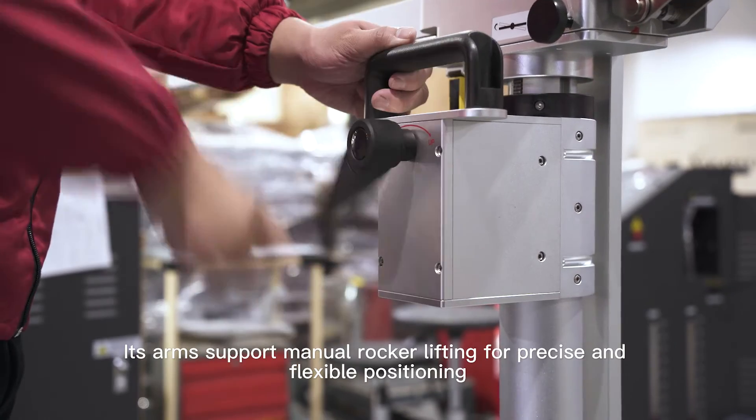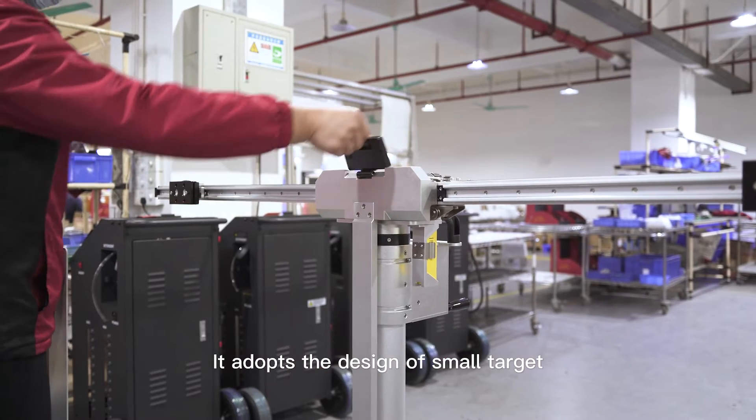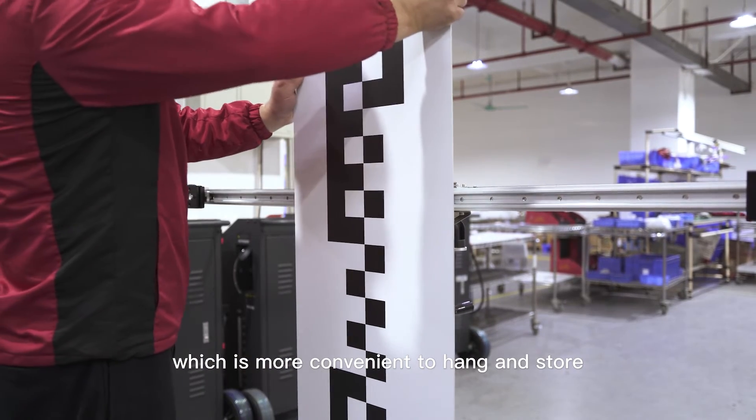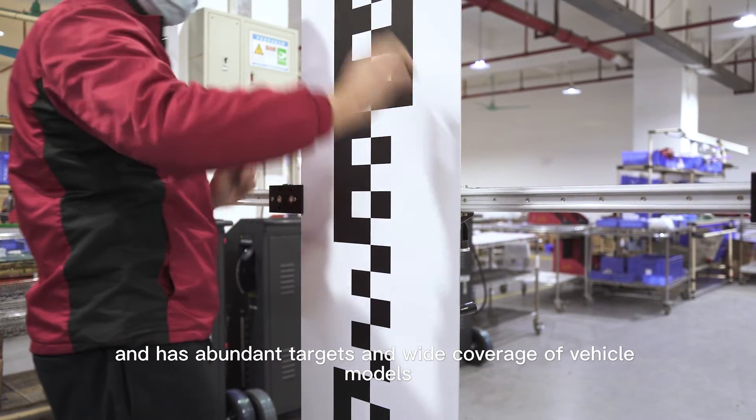Its arms support manual rocker lifting for precise and flexible positioning. It adopts the design of a small target, which is more convenient to hang and install. It ensures abundant targets and wide coverage of vehicle models.